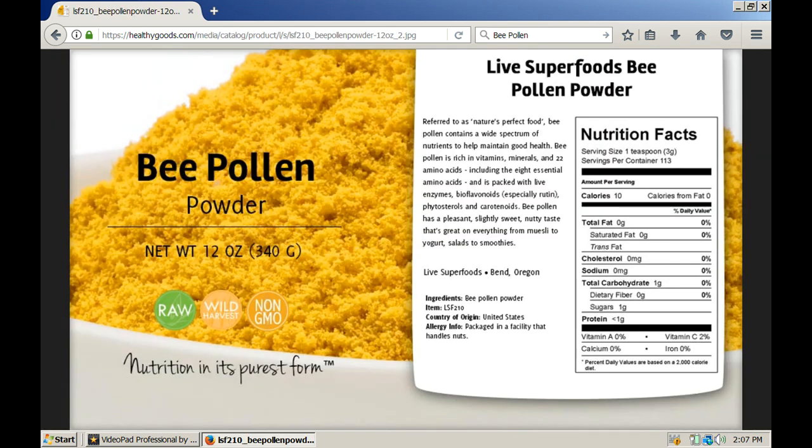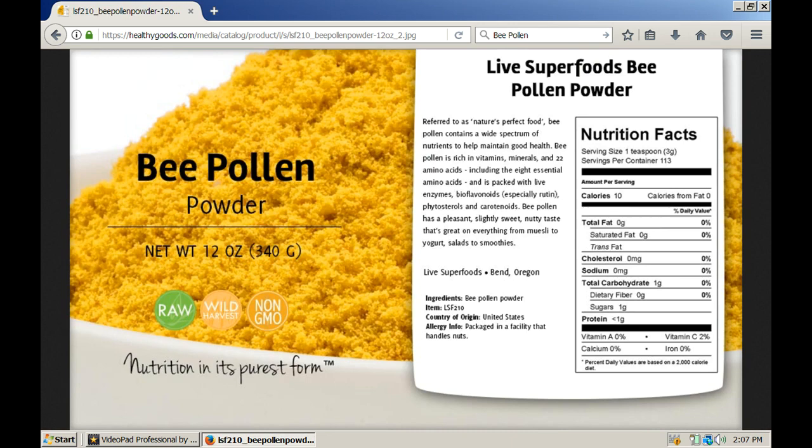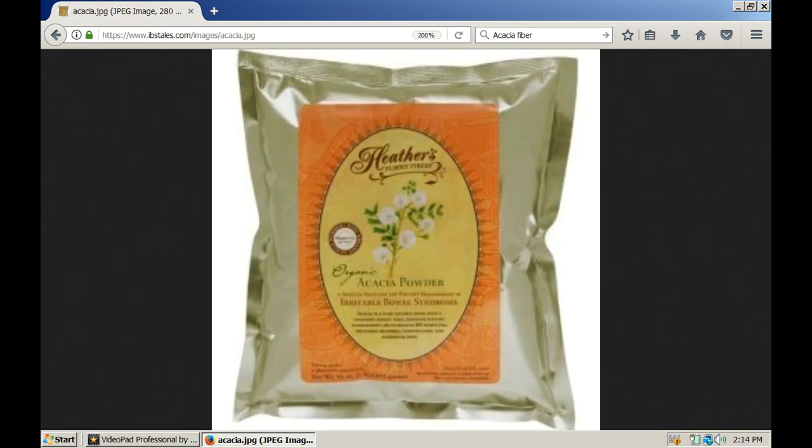I'm running out of time here, so I have to cut it short, but bee pollen is an incredible food that you can nearly live on all by itself. Unfortunately, the honey bee population is rapidly declining. Another important compact and concentrated survival food is acacia fiber, and that's important to feed your gut bacteria, which then feed you important nutrients.